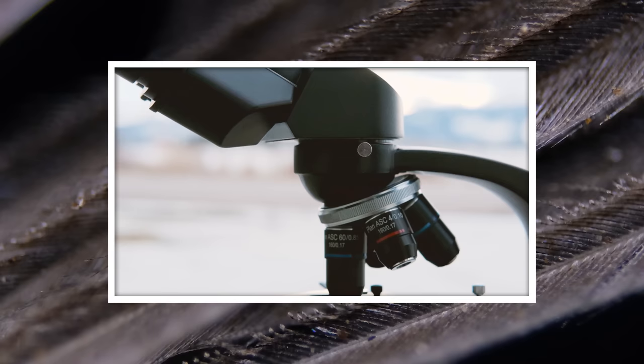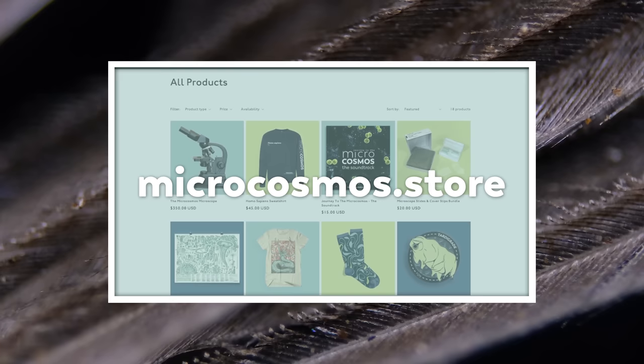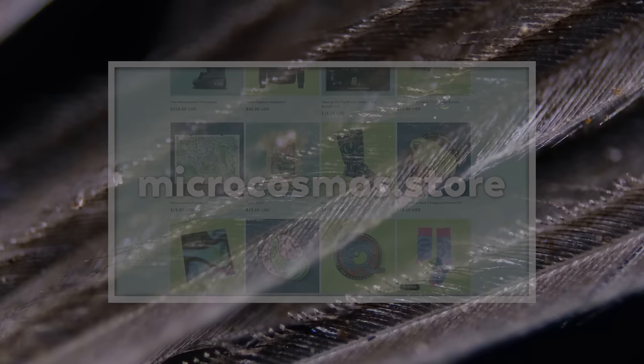Did you know that so many people asked us what a great starter microscope was that we created one? You can get the Journey to the Microcosmos microscope at microcosmos.store. We've also got filters and slides and other supplies, even this very cool Hydra t-shirt — all of that and more at microcosmos.store.